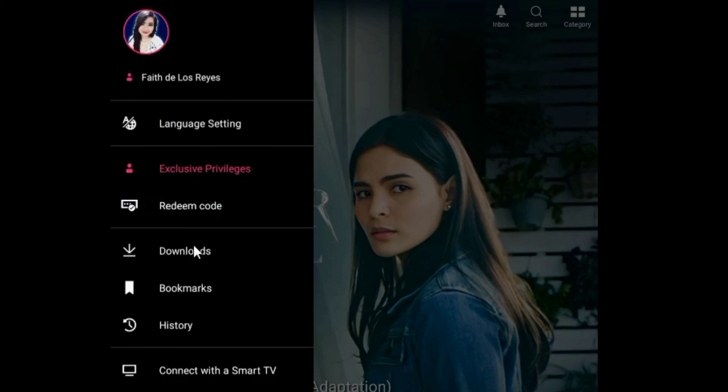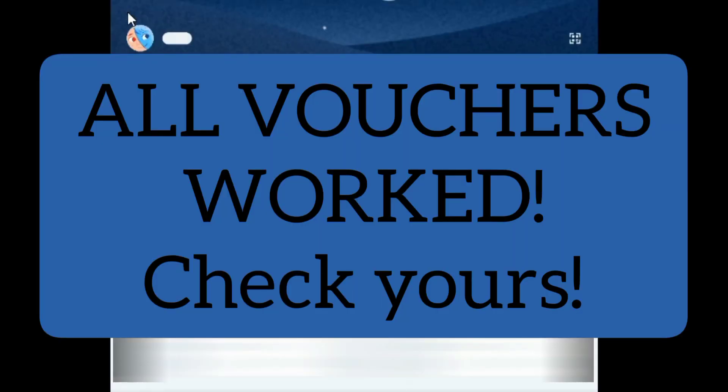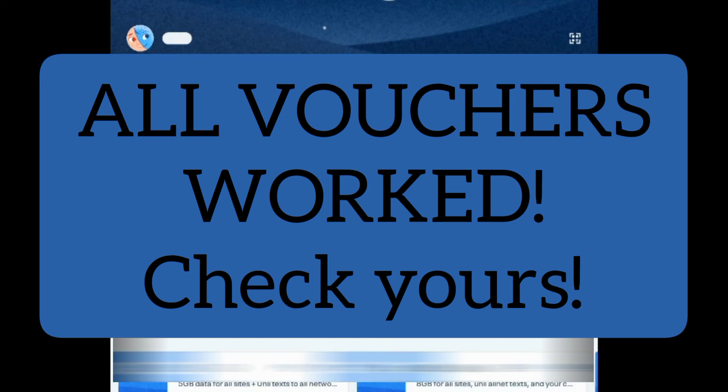So just go ahead and check it out. Sayang naman, di ba? I hope this video helps. Thank you for watching.